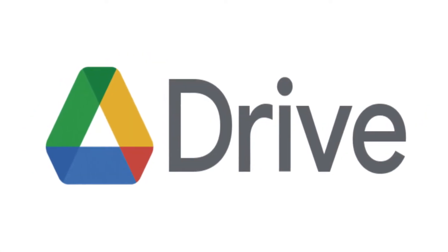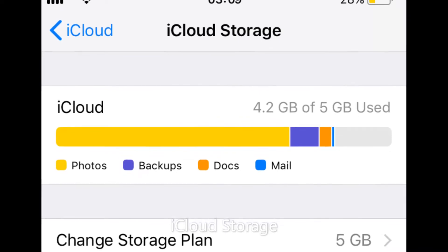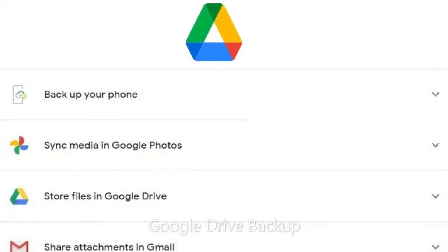Platform Availability. iCloud and Google Drive share many common features, like having productivity apps, file backup, cloud sync, file sharing, etc. But things become different when used on different platforms.